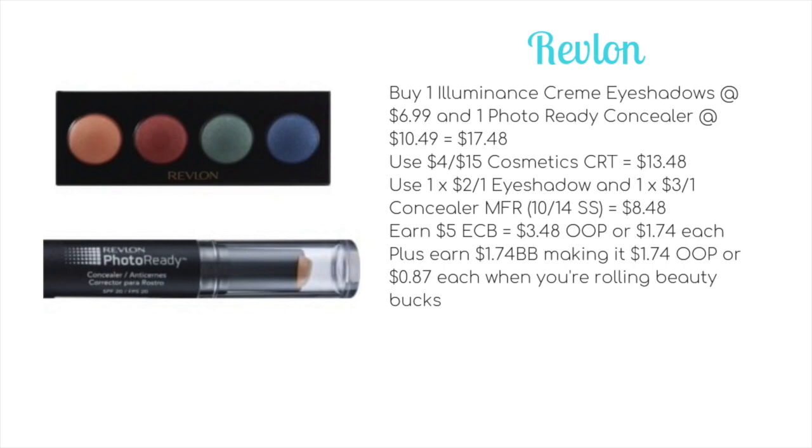Buy one of the cream eyeshadows at $6.99 and one of the Photo Ready concealers at $10.49 — that brings the total to $17.48. Use a $4 off $15 cosmetic CRT to bring it down to $13.48. Then use one $2 off one eyeshadow and one $3 off one concealer manufacturer coupon from the 10/14 Smart Source, bringing it down to $8.48. Earn back $5 ECB, making it $3.48 out of pocket, or just $1.74 each. You can also earn $1.74 towards Beauty, making it $1.74 out of pocket or just $0.87 each when rolling Beauty Bucks.